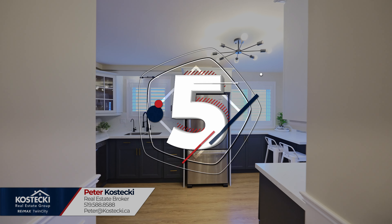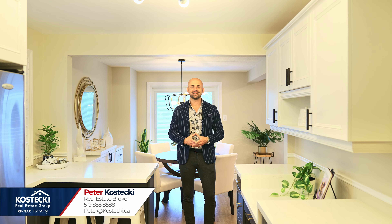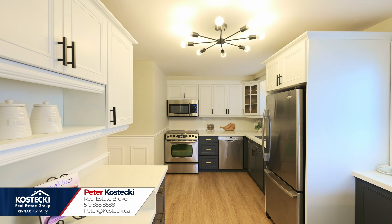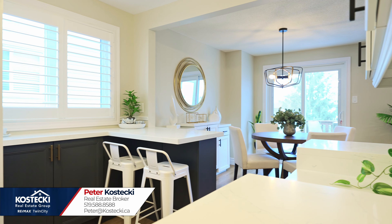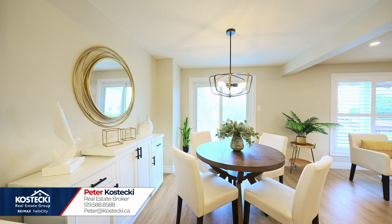Number five: eat-in kitchen. Form meets function in this beautifully updated kitchen. You'll fall in love with the modern two-tone cabinetry, stainless steel appliances, quartz backsplash and countertops, a built-in desk, and a breakfast bar. Just off the kitchen, you have a beautiful dinette and a walk-out too.